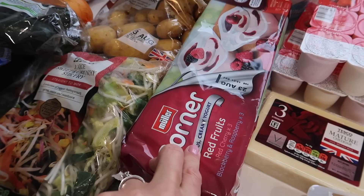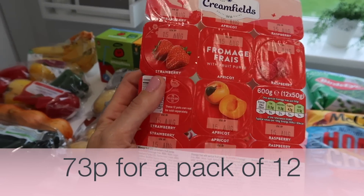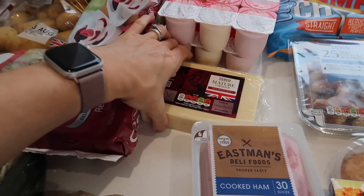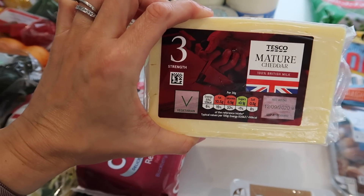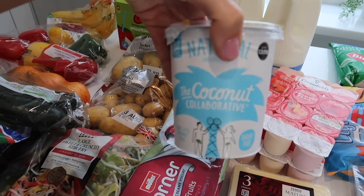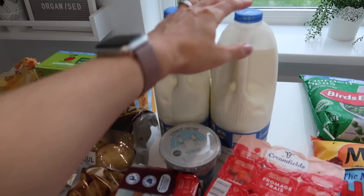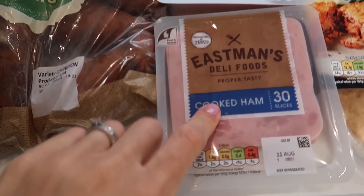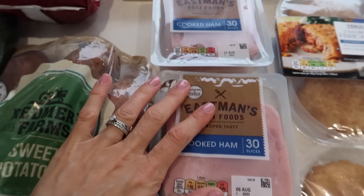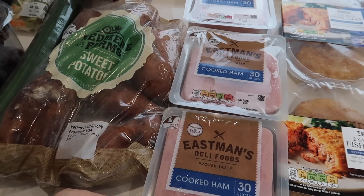On to dairy. We've got Muller Corner for my teenager and husband, and then fromage frais — these work out at a pretty good price for the little ones, so my three little ones will eat those. We've got some mature cheddar for grating into various meals. This yoghurt is for my mother-in-law — she's asked for that. Then we've got two lots of four pints of full fat milk. On to sandwiches — we've got lots of ham. My husband is taking sandwiches to work at the moment. He used to buy food out a lot but with COVID we're trying to minimise the amount of places he's going, so he's taking a packed lunch.